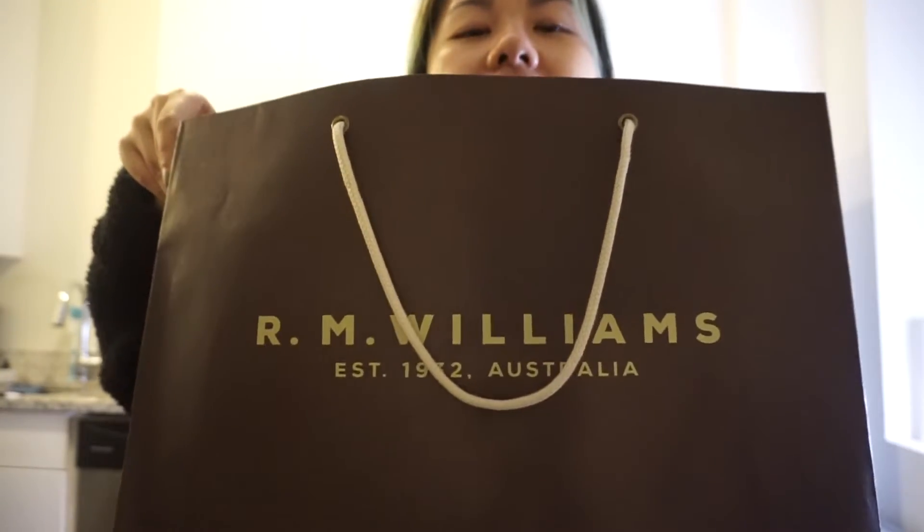I wanna show you what I got today. I've been wanting a pair of snow boots — I had one from JC Penney that Joshua and I got in Minnesota in 2017. After over a year or two they definitely wore out, so I gifted them to my mom. I needed a pair of good sturdy snow boots, and it just happened to work out. This is the first time I ever bought from this brand — R.M. Williams.